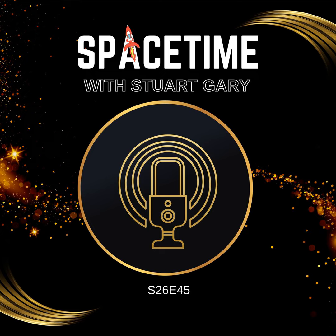And that's the show for now. Spacetime is available every Monday, Wednesday, and Friday through Apple Podcasts, iTunes, Stitcher, Google Podcasts, Pocket Casts, Spotify, Acast, Amazon Music, Bytes.com, SoundCloud, YouTube, your favourite podcast download provider, and from spacetimewithstuartgary.com. Spacetime is also broadcast through the National Science Foundation on Science Zone Radio, and on both iHeart Radio and TuneIn Radio. You can help to support our show by visiting the Spacetime store for a range of promotional merchandising goodies, or by becoming a Spacetime patron, which gives you access to triple-episode commercial-free versions of the show, lots of bonus audio content, access to our exclusive Facebook group, and other rewards. Just go to spacetimewithstuartgary.com for full details.